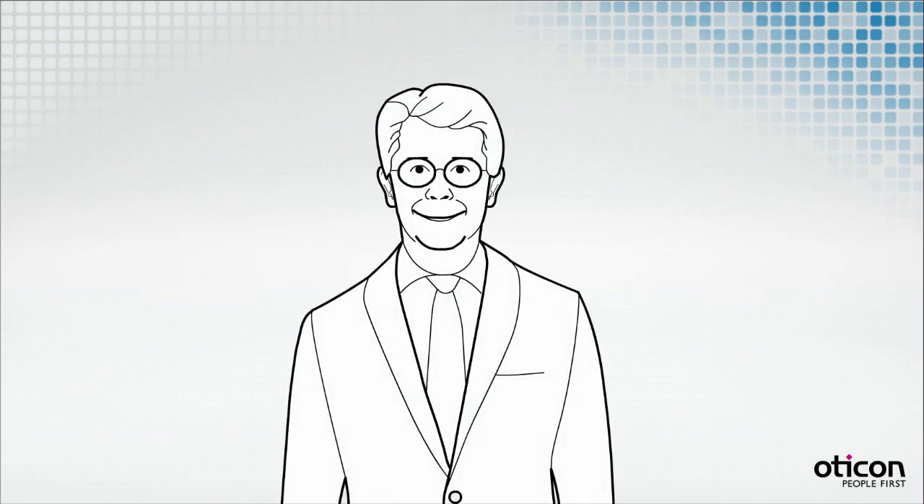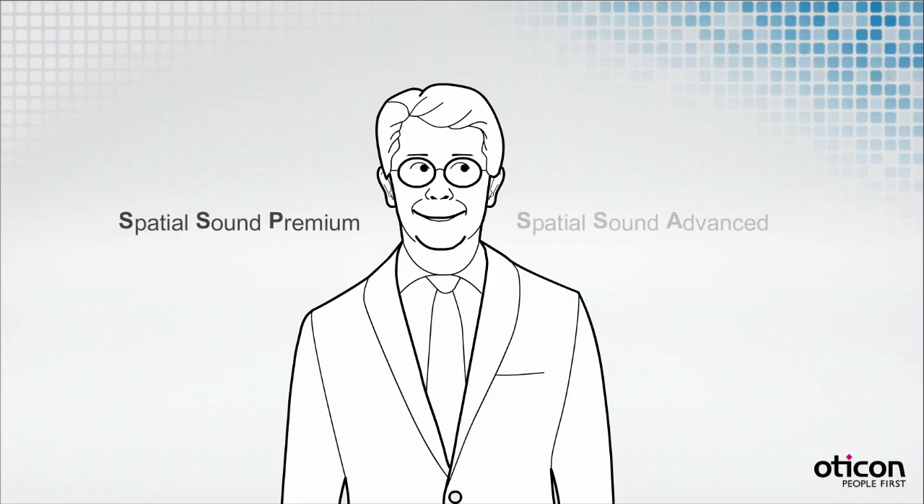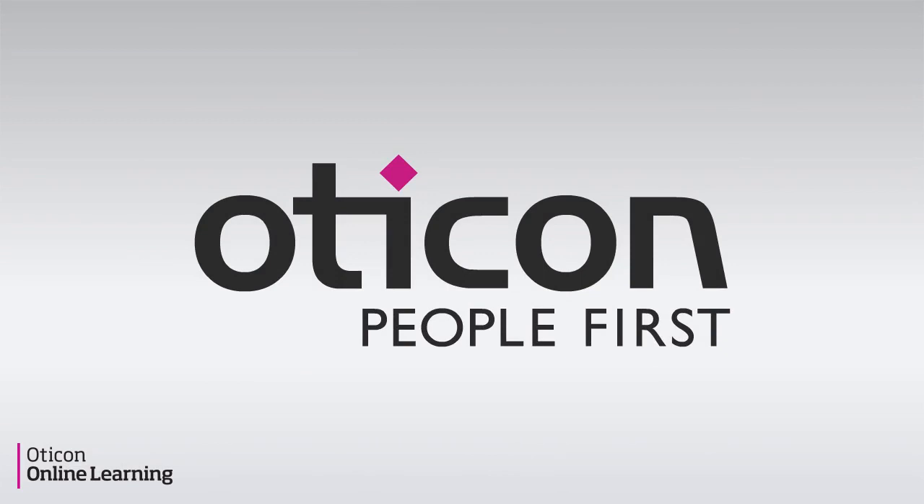That was a quick tour through the different aspects of Spatial Sound Premium and Spatial Sound Advanced.